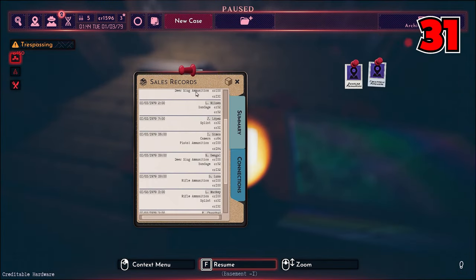Number forty-five: you might find yourself needing to transfer certain evidence items between different case boards. All you have to do is unpin whatever evidence you're trying to move and then re-pin it on the new board.